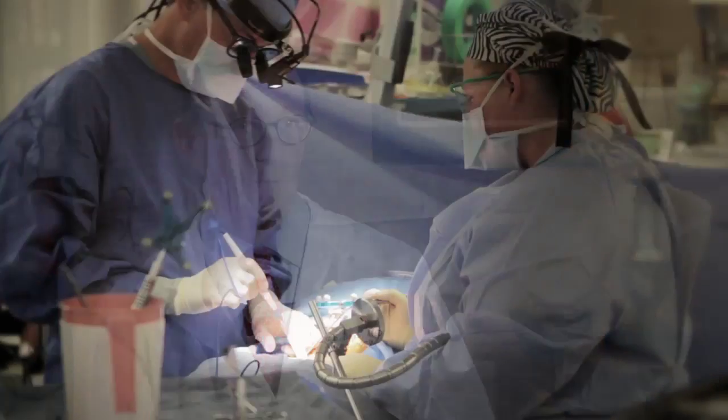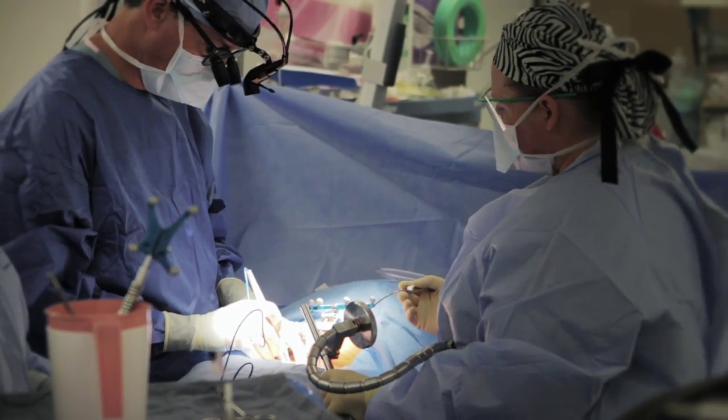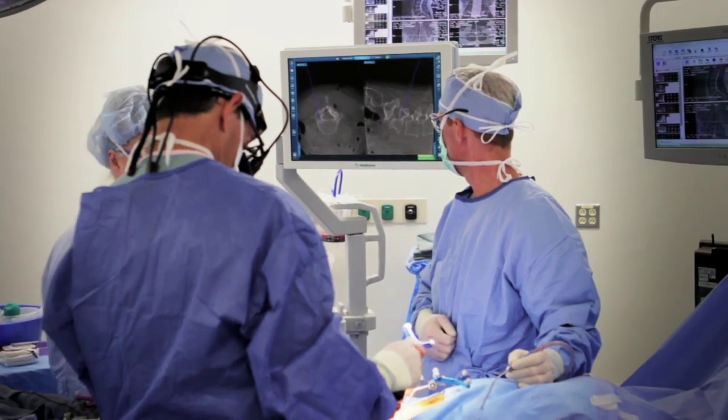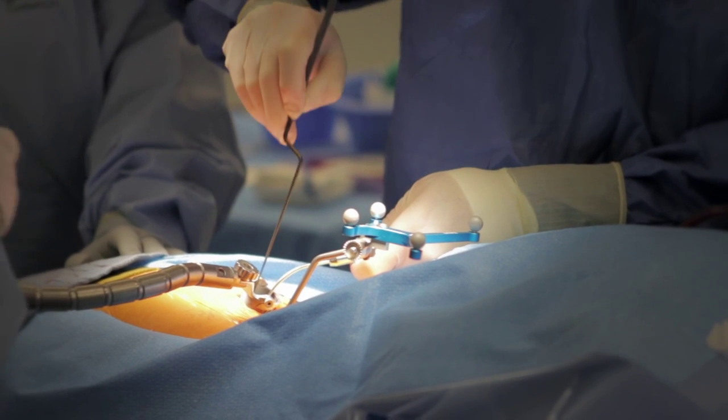The O-Arm is a new technology that allows us to have three-dimensional, real-time images in the operating room that has never been available to us before. We can know precisely where we are using the instruments that we normally use. It's like building a ship through a bottle — when you're working through a small aperture or opening, it's hard to know precisely where you are in the spine. And we can watch on the computer screen as the instrumentation is being placed.